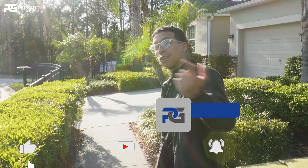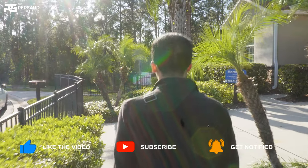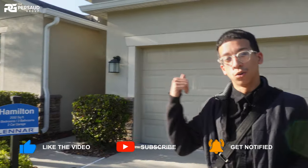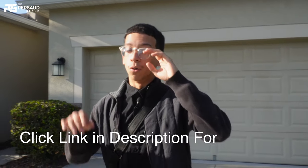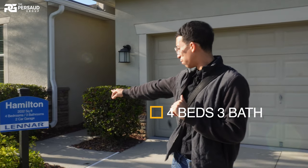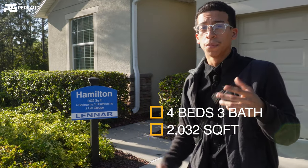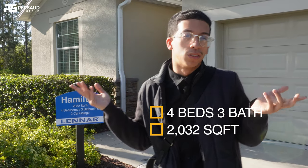We are back at Lanar Homes. Come take a walk with me — right behind me we actually have two models. We're going to see the one I'm currently walking toward; I'll make a separate video for the other. I'm standing in front of the Hamilton model — a four bedroom, three bath home with a two-car garage. I'm in the neighborhood of Providence, which is in Davenport, but Lanar Homes is everywhere.